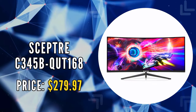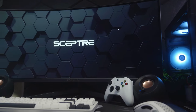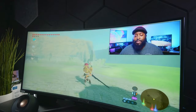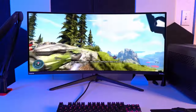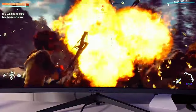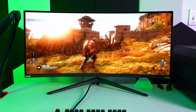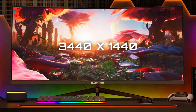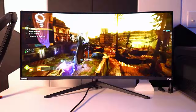The second monitor we're looking at is the SEPTOR C345B QUT168. This is a 34-inch curved gaming monitor that offers a harmonious blend of style and performance, making it an excellent choice for gamers seeking a high-quality visual experience without breaking the bank. This monitor stands out with its 1ms MPRT, ensuring that colors fade and illuminate instantly. This rapid response time is pivotal in reducing ghosting and putting together precise imagery during action-packed scenes, making every moment in your game crisp and clear. The 21:9 ultrawide aspect ratio provides 30% more screen space compared to conventional monitors, with a 3440x1440 resolution that expands your performance and enhances your productivity, allowing you to see more and do more.